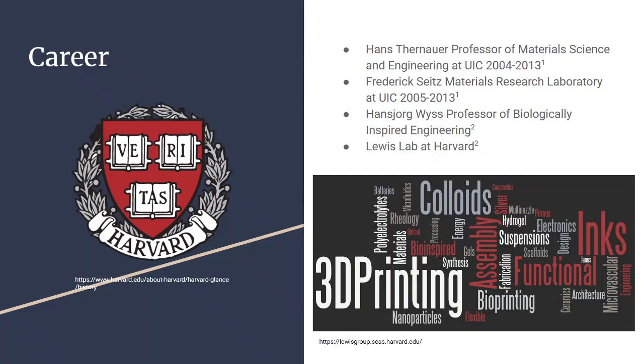From there she went on to become the Hans George Weiss professor of biologically inspired engineering at Harvard, starting the Lewis Lab at Harvard.